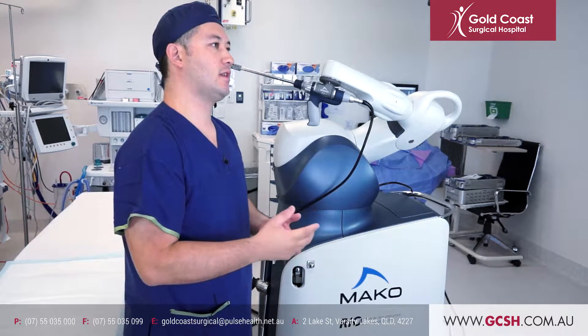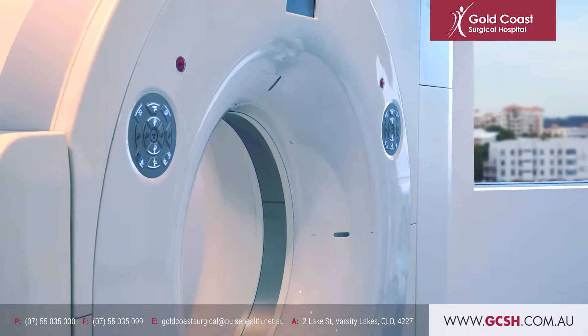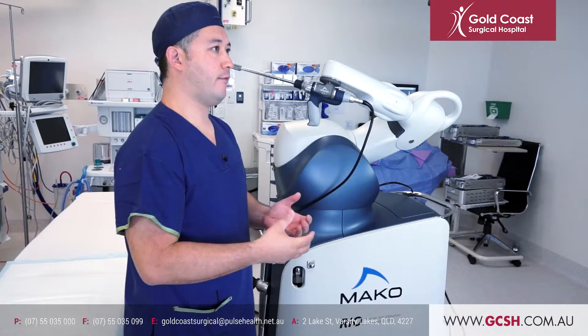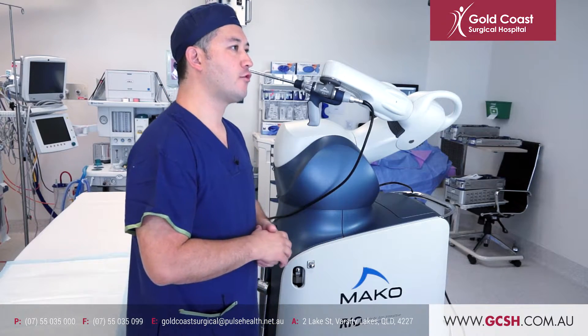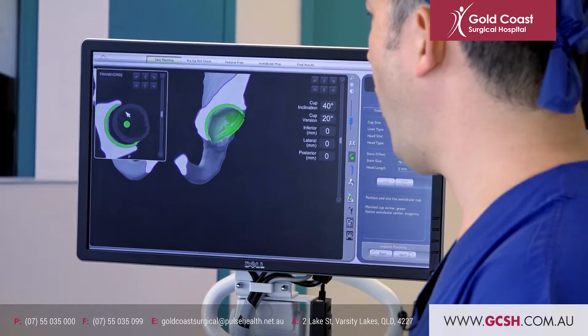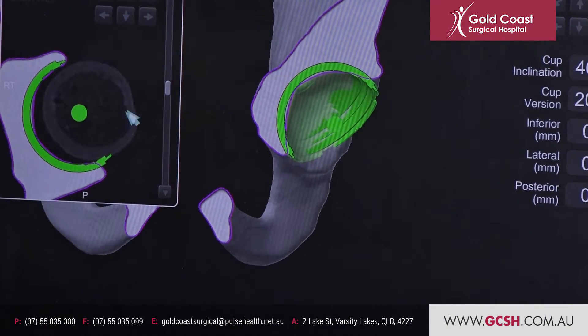The planning process for this starts with a CT scan which is done weeks in advance of the planned surgery. Images are then sent for processing to create an accurate three-dimensional model of the pelvis and hip joint. Before the surgery even starts we then go through that model and create a plan based on the size of the components and the position of the components that is the best fit for each individual.